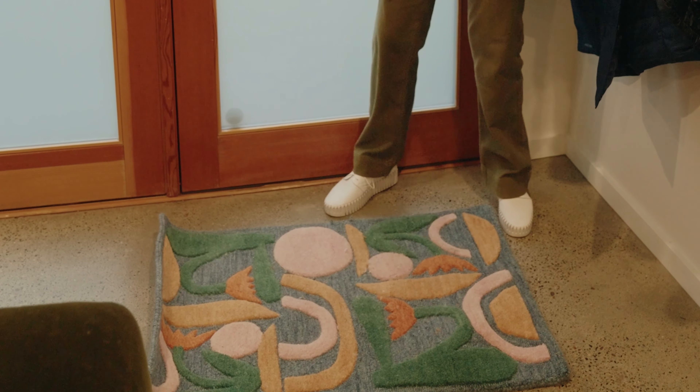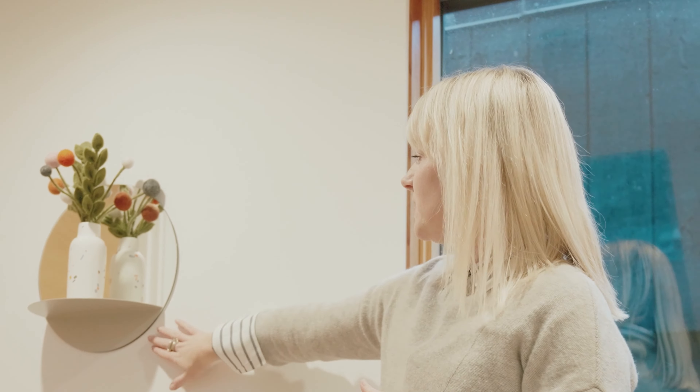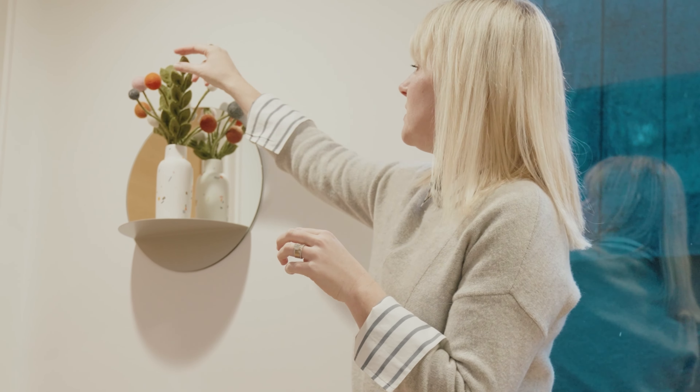Now her guests feel welcomed when they walk into the home. We also got creative with the animals — we found this beautiful mirror that has a little shelf to add a cute vase that we knew her pets couldn't knock over, with these fun felt balls that will last forever.